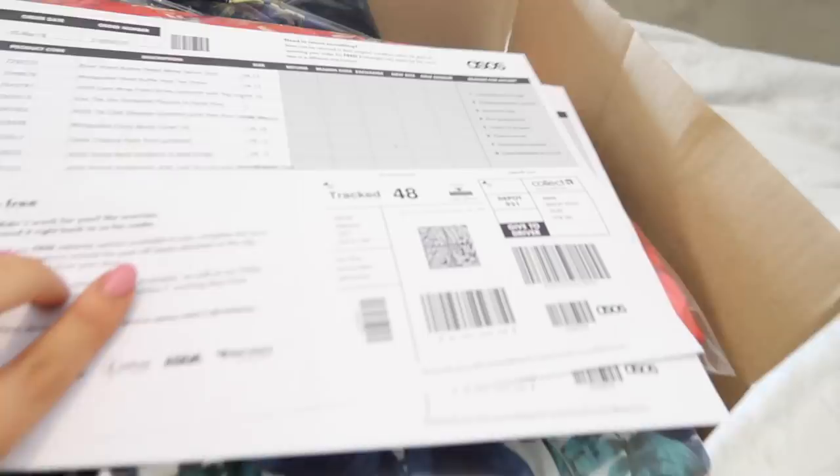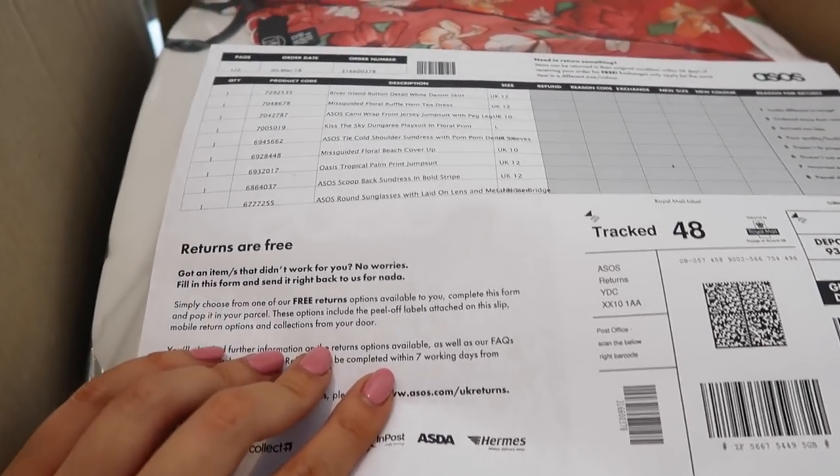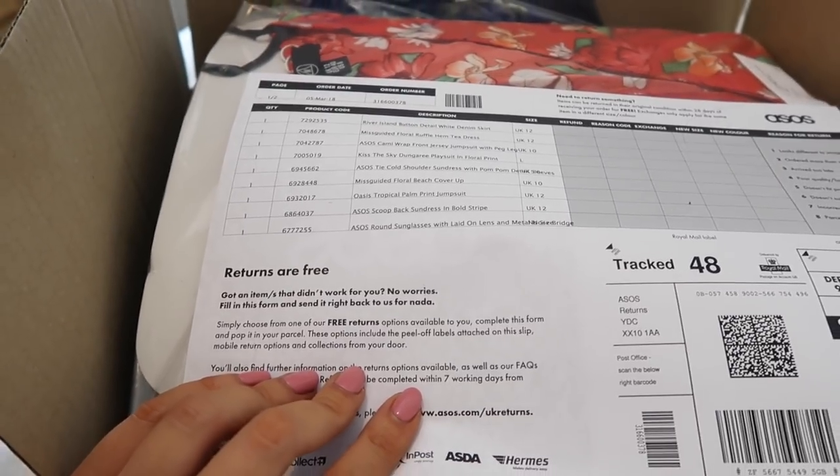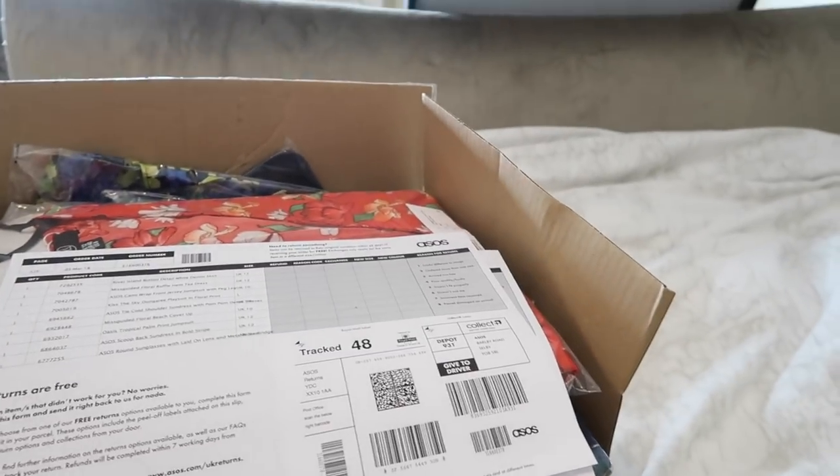I hope you enjoy the video. I'll just show you the box it came in — it is absolutely full to the brim. Let me count: one, two, three, four, five, six, seven, eight, nine — nine items. So yeah, I will show you all of this.